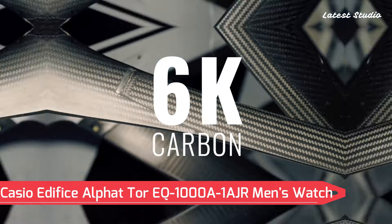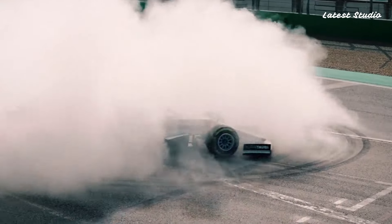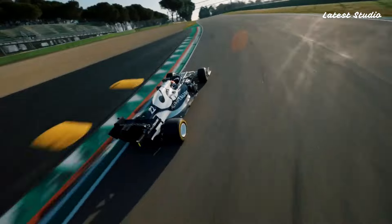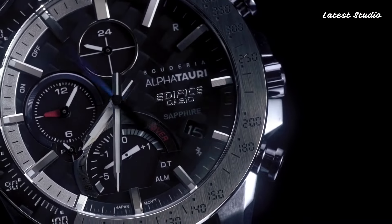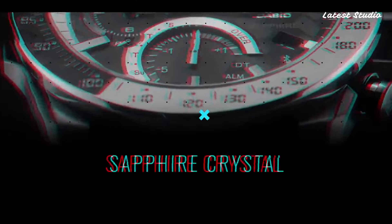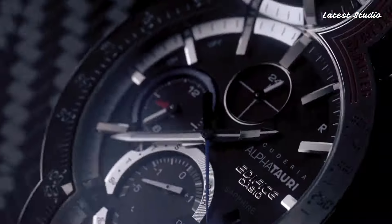Number 4: Casio Edifice Alpha Tour EQ1000A1AJR Men's Watch. Featuring a Japanese solar quartz movement in 5,604 caliber, this Casio Edifice model comes with a stainless steel case of round shape. The case dimensions measure 45.7 mm in diameter and 9.8 mm in thickness. The analog display is adorned with sapphire anti-reflection coating glass, and the watch offers 100m water resistance.